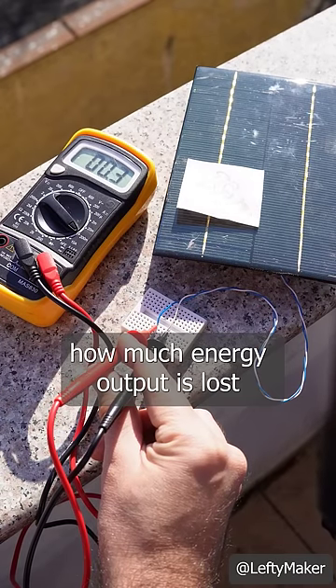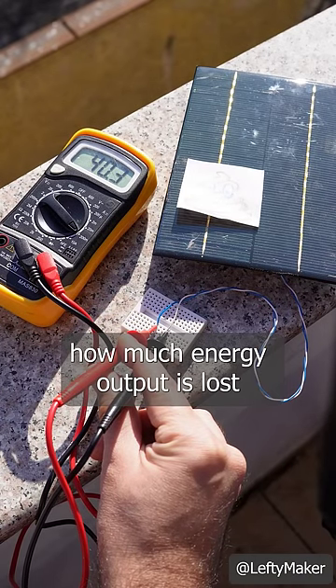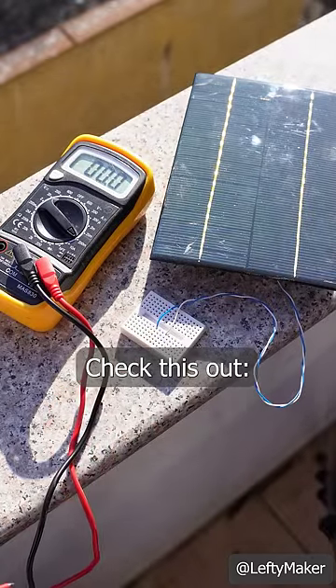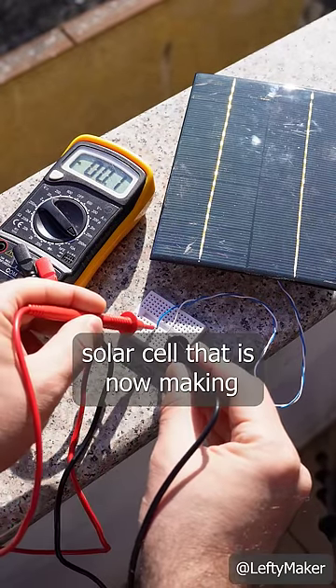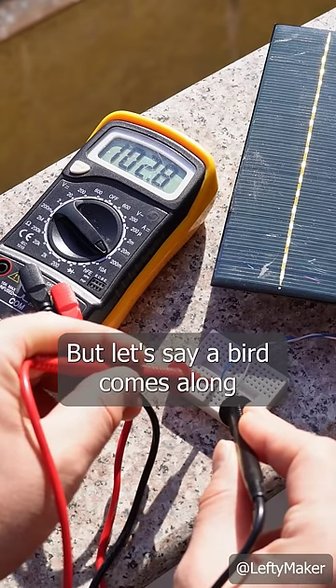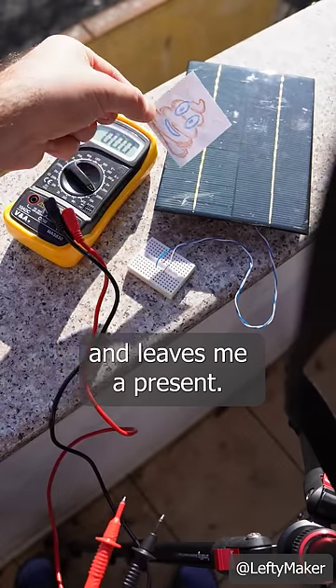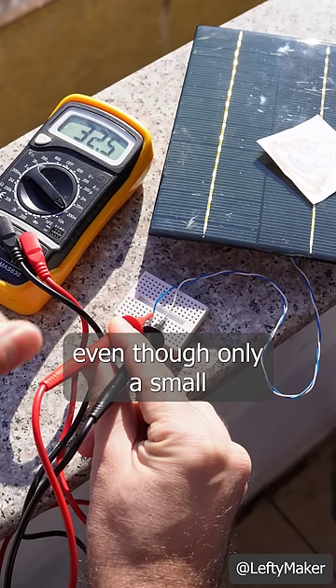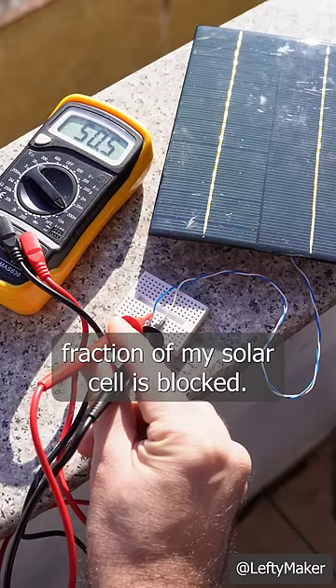I was surprised to find out how much energy output is lost if a solar cell is covered even slightly. Here I have an 18V solar cell that is now making about 100mA. But let's say a bird comes along and leaves me a present — suddenly I've lost more than half of the current, even though only a small fraction of my solar cell is blocked.